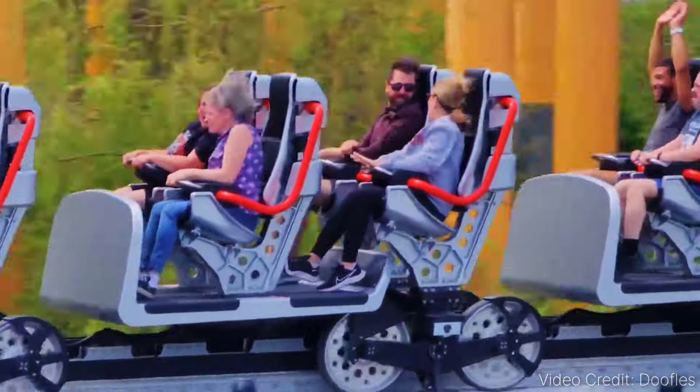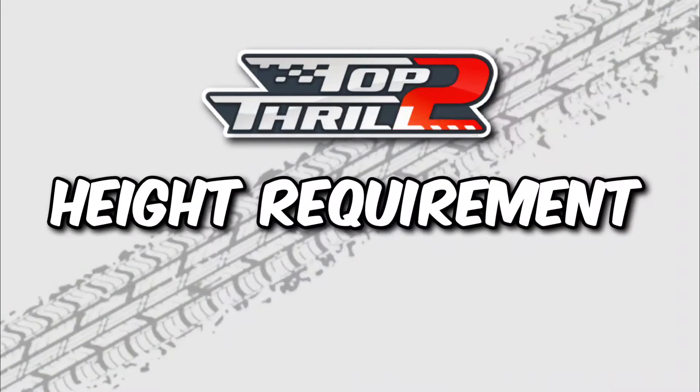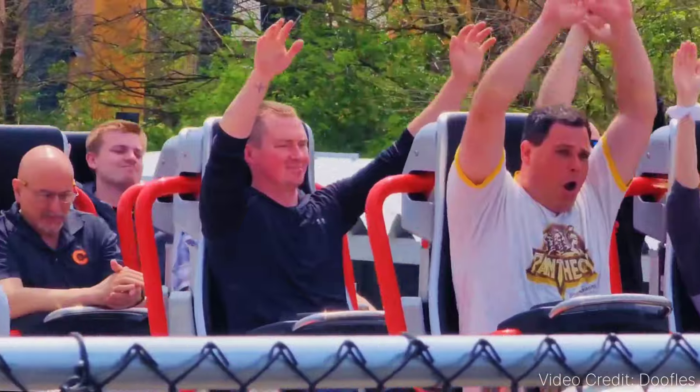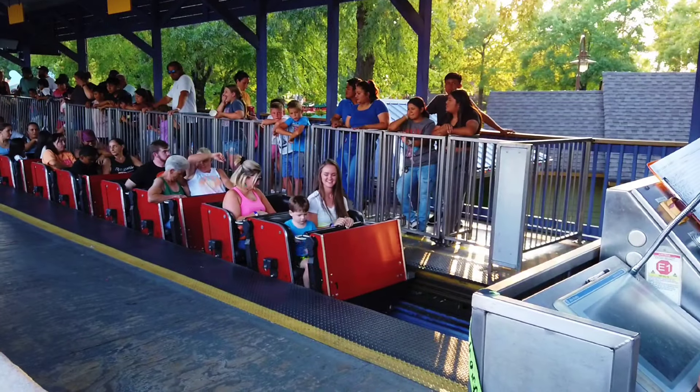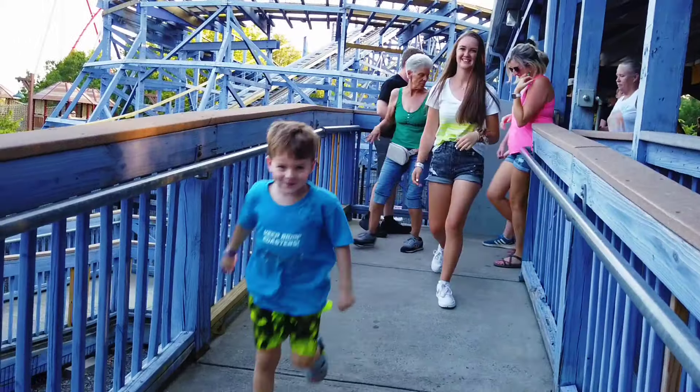Once you get off, you will soon want to hop right back in line to ride again. The minimum height requirement to ride Top Thrill 2 is 52 inches. For those little ones aspiring to be coaster enthusiasts who are under 52 inches, hopefully you can grow super fast so you can very soon experience the thrill of Top Thrill 2 — just give it some time, but it will be worth it.